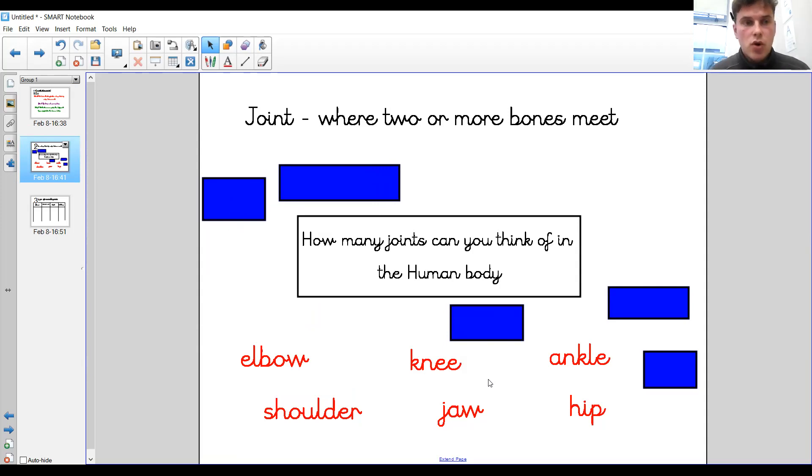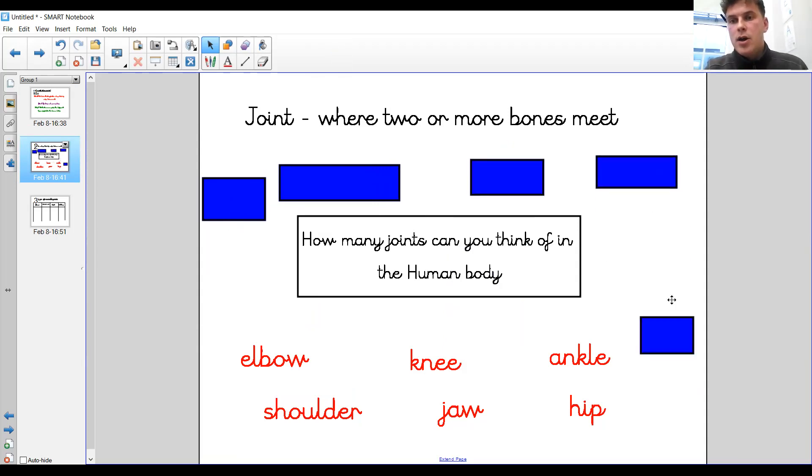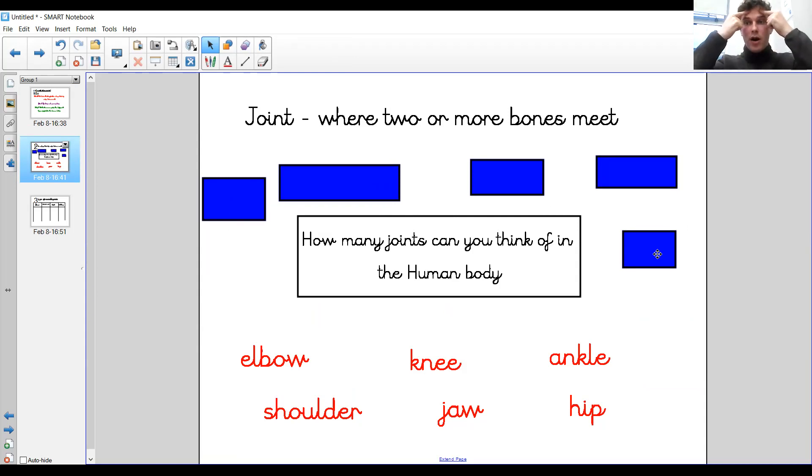However, they do not all work in the same way. It's important to point out that there are different types of joints. Joints can either be fixed, which means they are immovable — they cannot move. For example, you've got joints inside your skull where two bits of bone meet but they cannot move, so they are immovable joints. But the joints we're going to be looking at are movable joints — all of these ones on screen are movable joints and they are part of your body where movement happens.